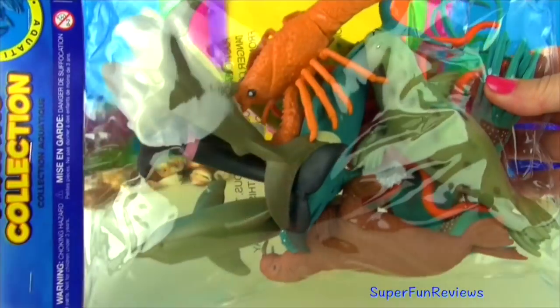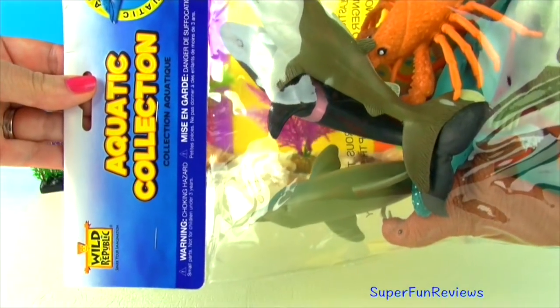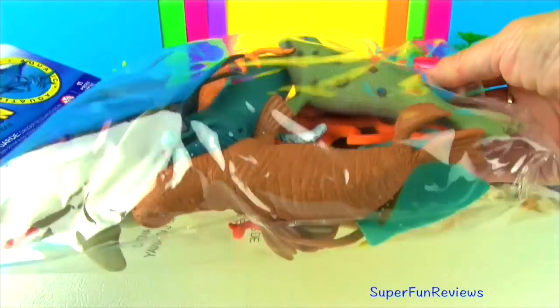Hi, it's Kerry here. Let's take a look at these 11 sea creatures. Today's video has a fun ending.